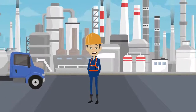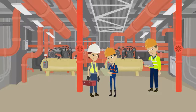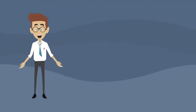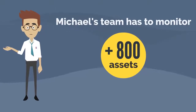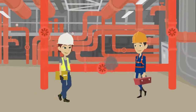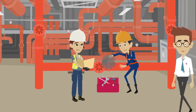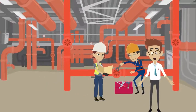This is Michael. He's maintenance supervisor at a large natural gas storage facility. Michael and his team have to ensure over 99% delivery availability every day. That's not so easy, considering that his team has to monitor over 800 assets every day. If an asset fails or a valve leaks, it must be replaced immediately without wasting valuable time searching for product documentation. But not everything is digitally stored — this presents Michael's team with a daily challenge.